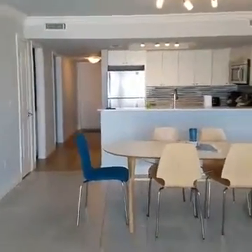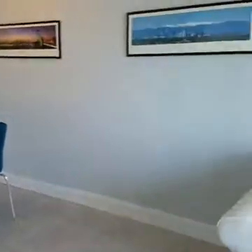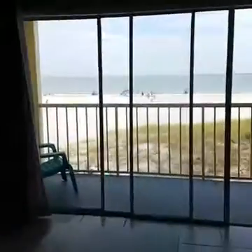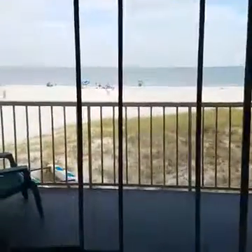So there's our dining area. We've got a couch that looks out over the beach, which is, of course, fantastic.